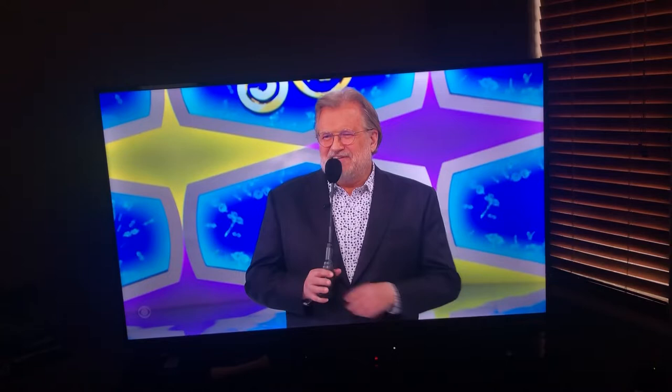Here you go, Steve. What do you say? $850. Good luck.